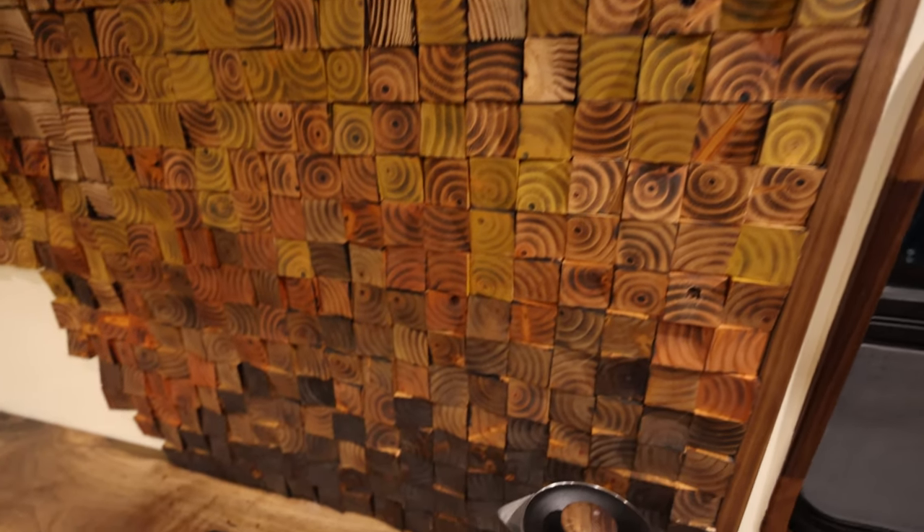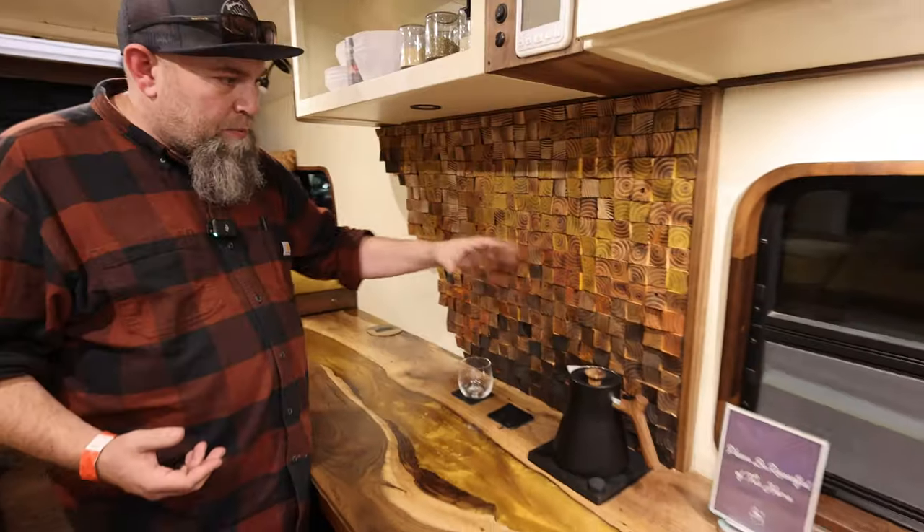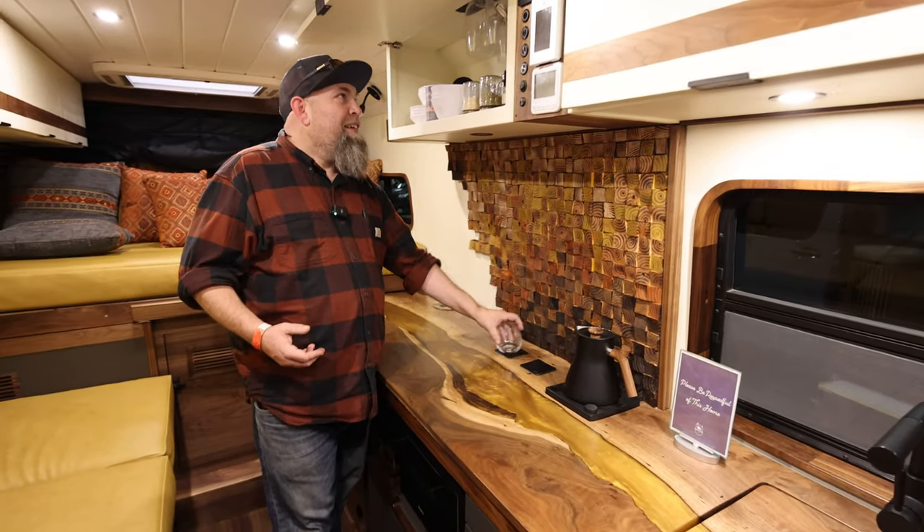All of these handcrafted things are almost like art pieces. Even this little thing we put back here — we hand-cut these, we placed them all, we burnt them all, we stained them all. I was with you when you did this.